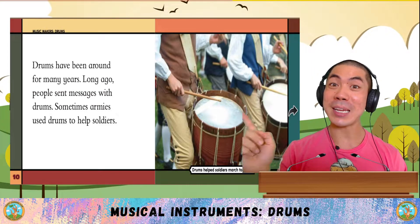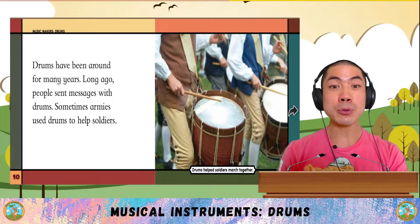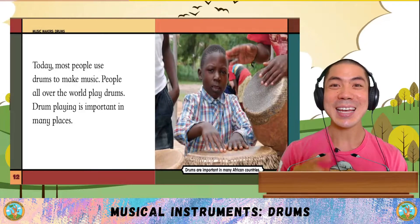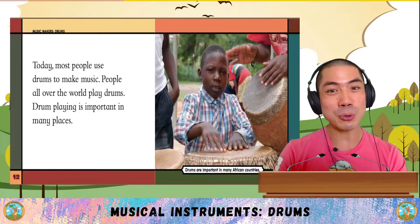Drums have been around for many years. Long ago, people sent messages with drums. Sometimes, armies used drums to help soldiers.